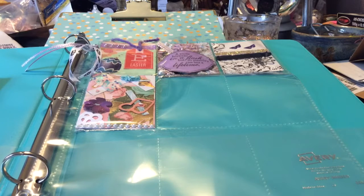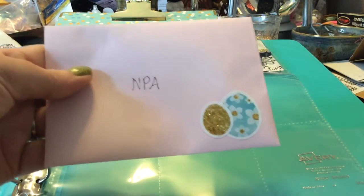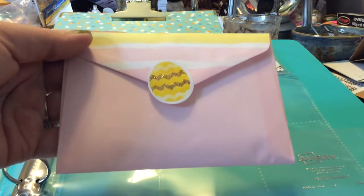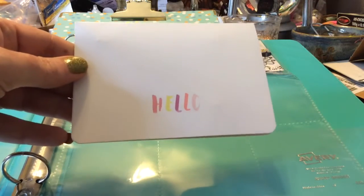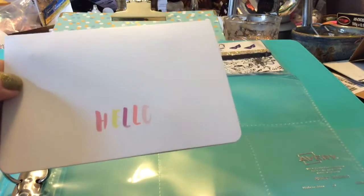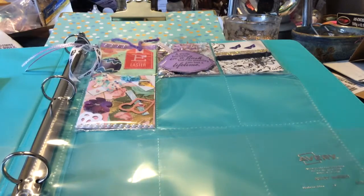Hi everybody, it's me again — Jennifer, Nail Polish Anonymous. I am here with entry number five from Stacey Kunkel. It came in this cute little envelope, just so cute, and we have an egg sticker on the back — super pretty. She also sent a little card, which is adorable. It's a Project Life card, but it's still really cute.